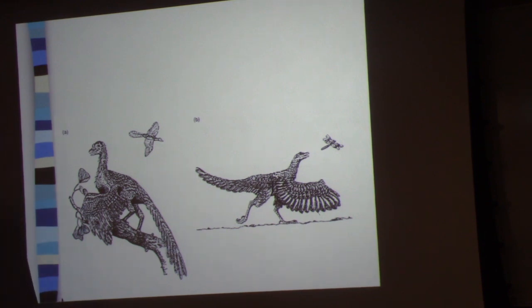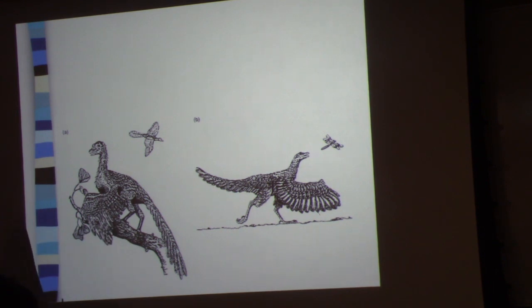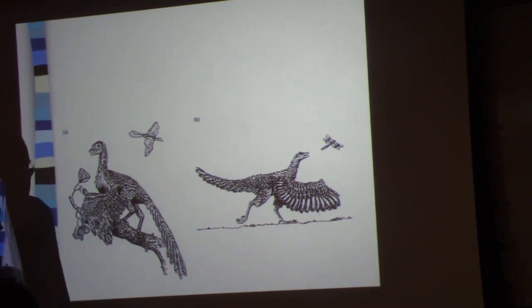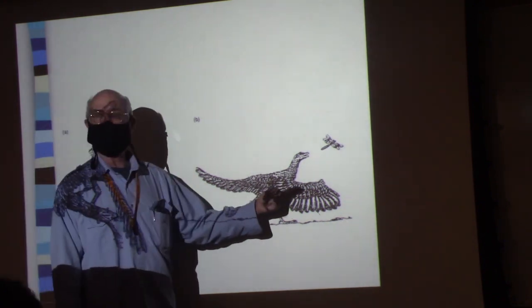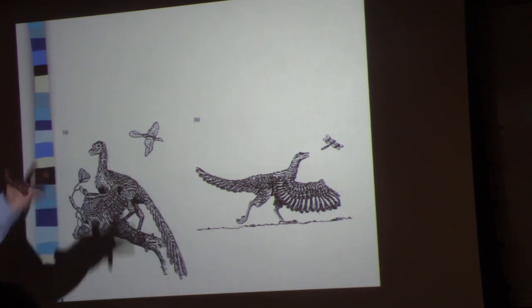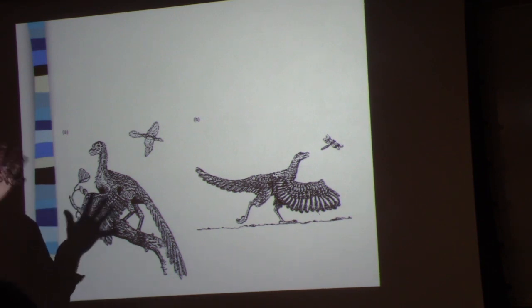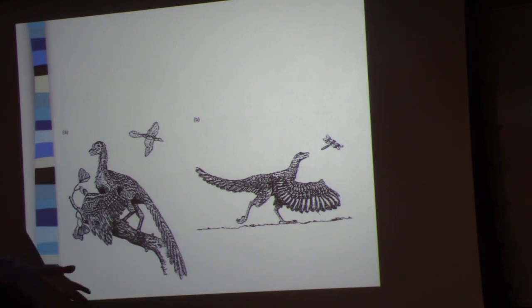So there are several problems to solve. First: synchrony of the appendages. Second: why are you doing it? If it's to catch that bug, you're not going to get it. Third: half a bird can't fly. Before you can fly, those wings must be fully developed. What's the advantage of having half a wing? If natural selection is selecting wings on these animals, what possible advantage is there to having a short stubby wing, or a wing that doesn't have flight feathers? Nobody yet has been able to explain that selective pathway — it's one of those mysteries we don't understand.